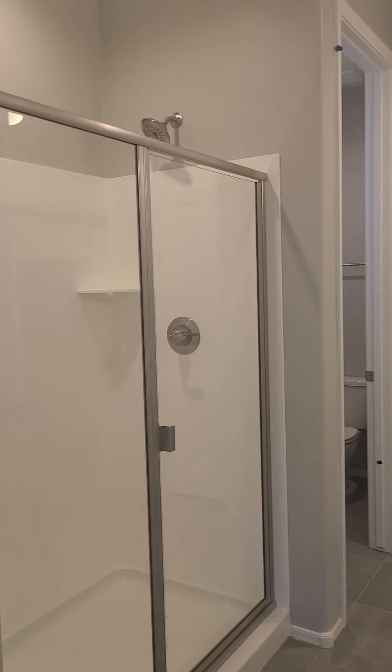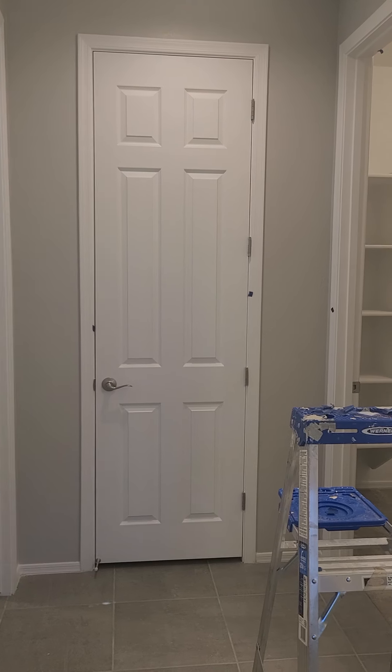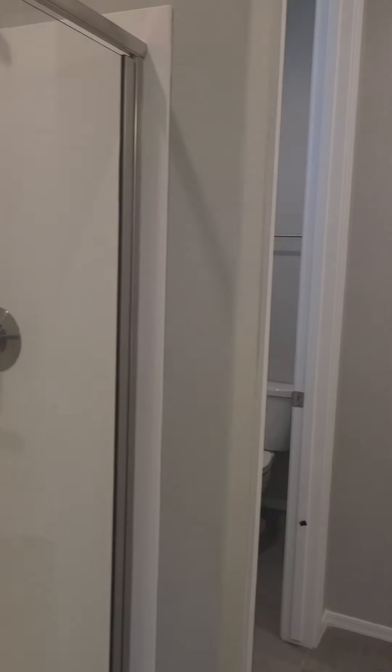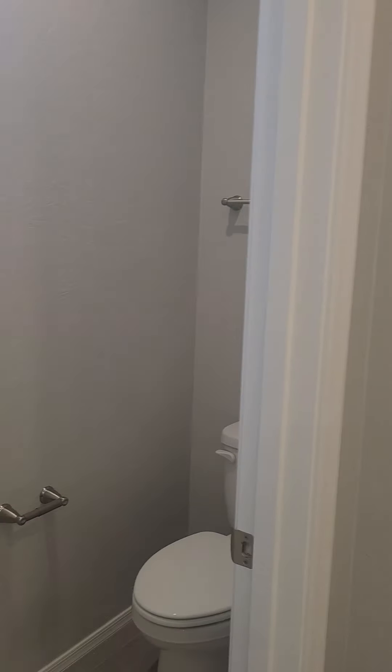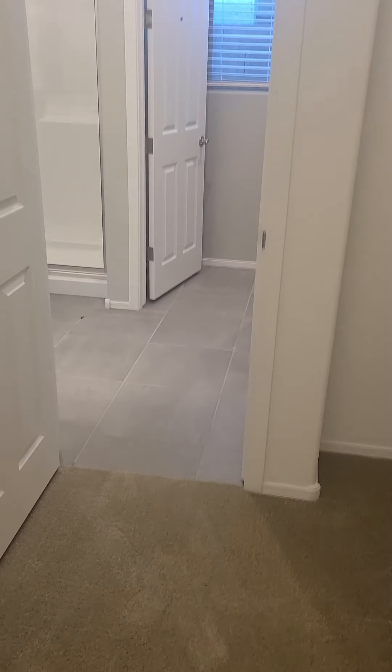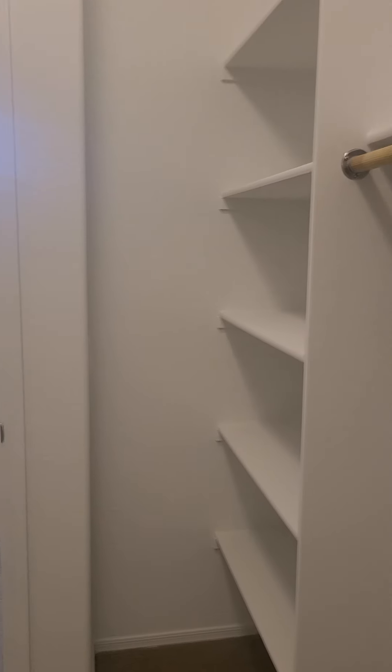Super shower here. Double vanities, executive height. Look at the size of this bedroom — very nice. I like this model because you're really seeing, for the most part, standard. Except in the kitchen, the cabinets were upgraded. The one that's going to be available at the end of the year, you will still have the opportunity to pick out your cabinets and some of your other options like flooring. That's pretty neat. Here's the walk-in closet for the master.